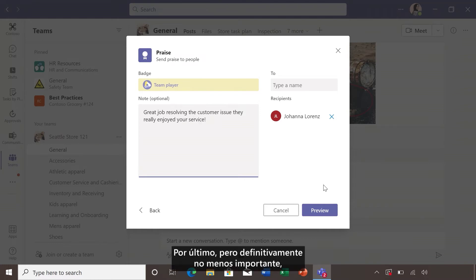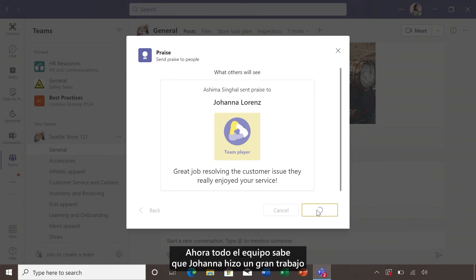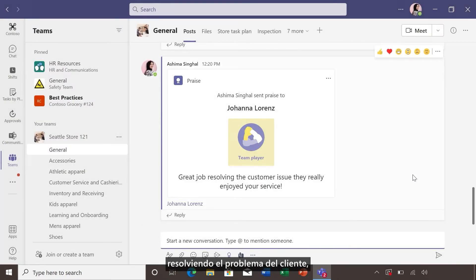Last, but definitely not least, preview the praise to see what your team will be seeing before sending. And that's it. Now the whole team knows that Joanna did a great job resolving the customer issue, and the whole team can recognize her for her great efforts.